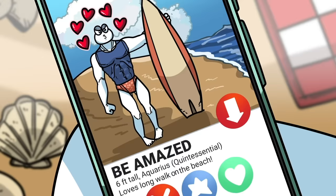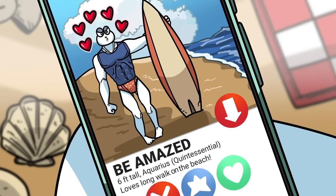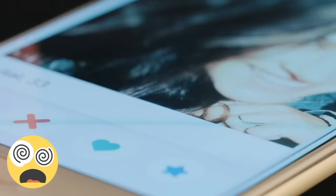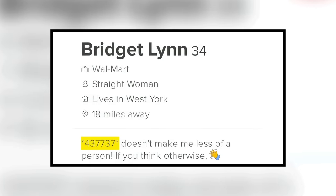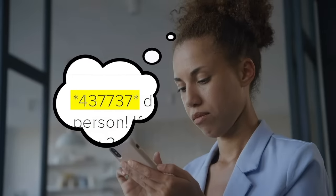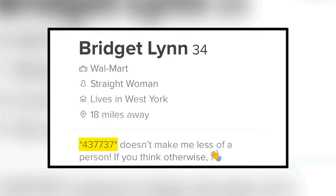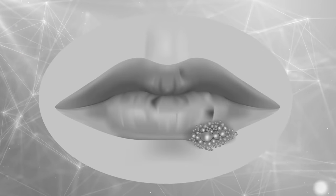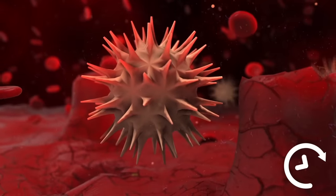People put all sorts of things on their dating profiles, and it turns out some lonely hearts use secret codes to send information to potential lovers. If you swipe through Tinder for a while, you might come across someone with the numbers 437737 listed in their profile. These digits seem random, however the code actually has a secret meaning — it signals that the person behind the dating profile has herpes. There's no cure for herpes, so if you contract the virus, it will remain in your body for the rest of your life.